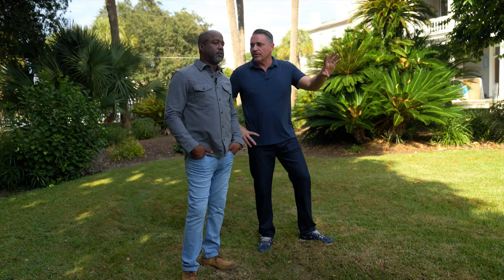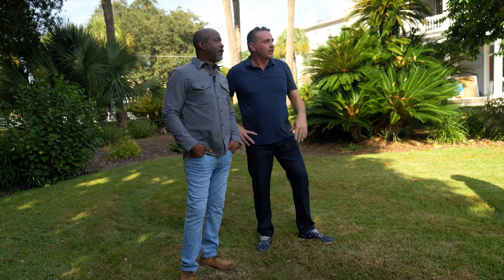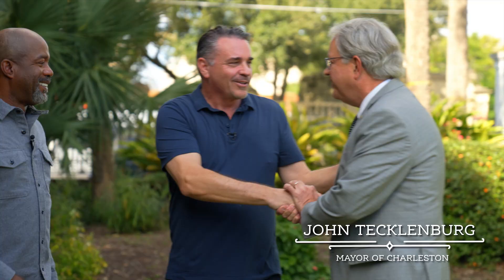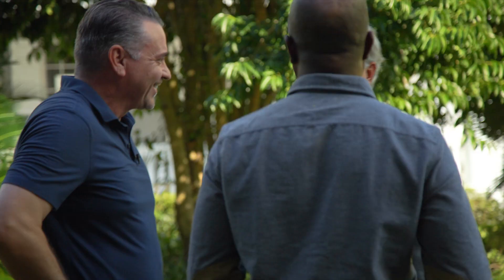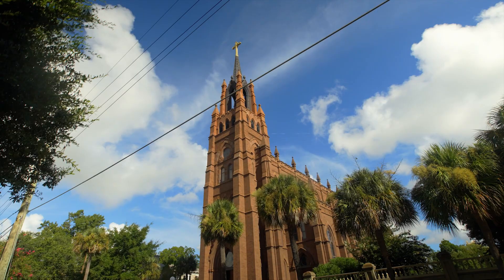Hey guys, good to see you, Harry. It's great to see you. Would you believe I lived in the next house over there when I was a kid, right across the street? I used to climb that tree right there when I was a little kid. I went to school right across the street at Cathedral School. That was my family church right there, the cathedral. Wow. This was my stomping ground, man.